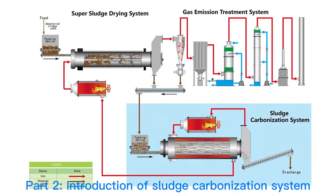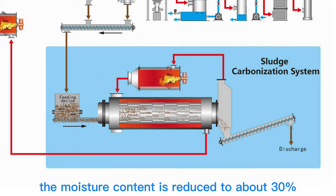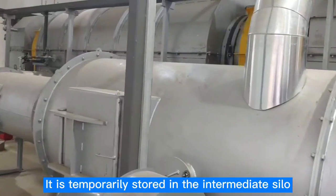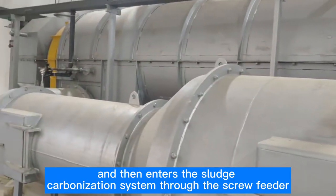Part 2: Introduction of Sludge Carbonization System. After the sludge passes through the drying system, the moisture content is reduced to about 30%, and the calorific value is about 2000 kcal. It is temporarily stored in the intermediate silo, and then enters the sludge carbonization system through the screw feeder.